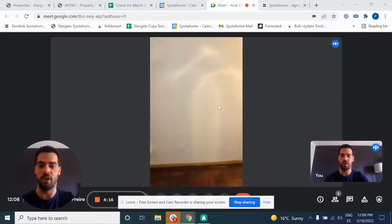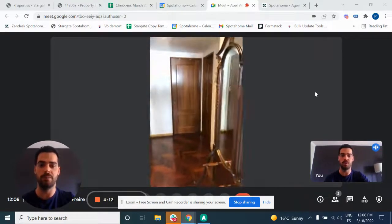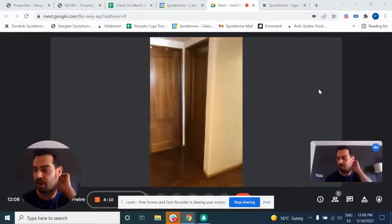Over here we have the hallway, with the other two rooms over here, where you'll be sharing with your guests.